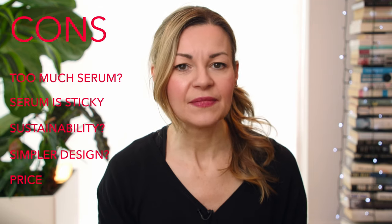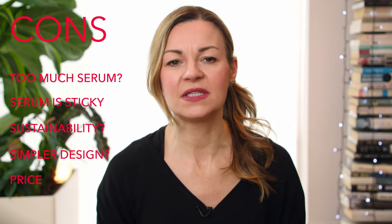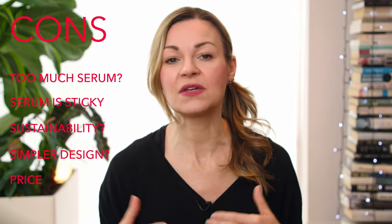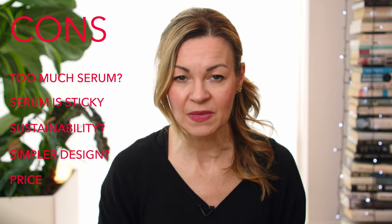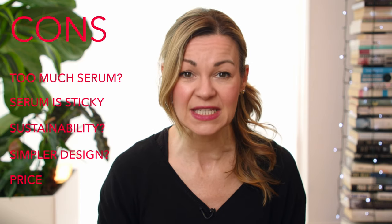Another con is the price. At the time of filming, the CURE system is $169 — around £139 — for a three-month supply of six micro infusion treatments, reduced from £297. For four micro infusion treatments it's $149, down from $198. That is way more expensive than using a simple microneedling roller with a serum of your choice. It is however competitive with an in-clinic micro infusion facial, which is typically priced from around £120 or $150 per treatment. CURE also say they ship free worldwide.